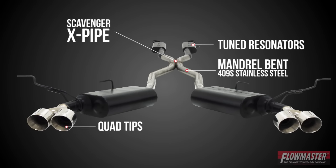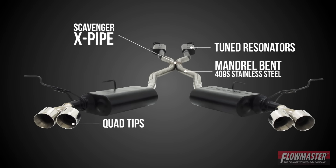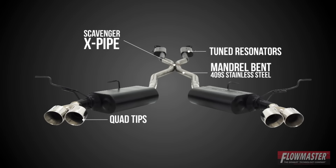This bolt-on dual system features our scavenger X-pipe, 2.5-inch mandrel-bent tubing, dual Super 50 series mufflers and specially tuned resonators. This system is finished off with highly polished quad exhaust tips.